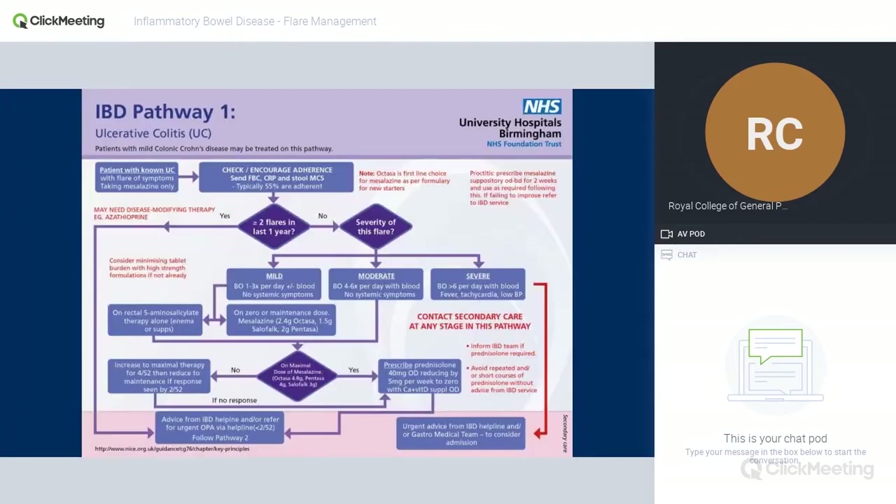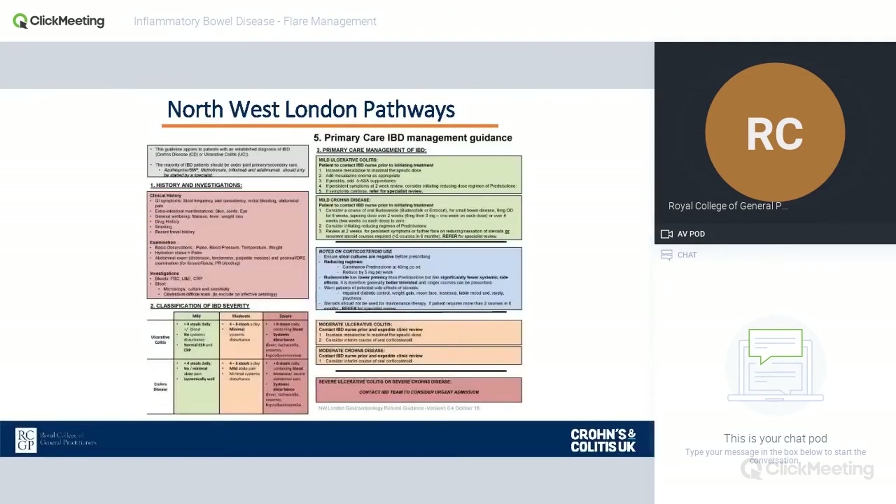The Spotlight Project looked around the UK for pathways that different units have produced. For those watching, there's a reasonably complicated pathway that Birmingham use — it has exactly the right things on it, how to identify a flare and what to do, but going through it in a consultation with a patient isn't that easy. Local to North London, there's another one that's probably even more complex — it's text-based, and trying to use it in a 10-minute consultation, particularly if you're not familiar with IBD, isn't particularly helpful.